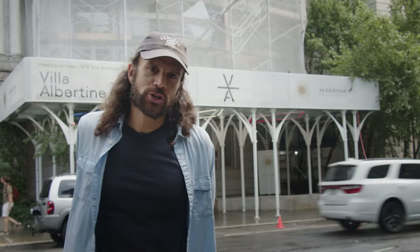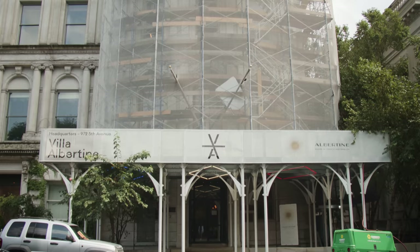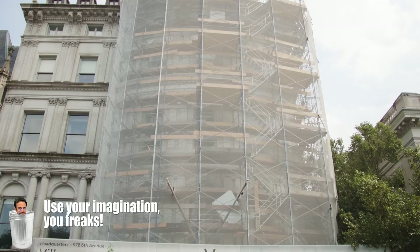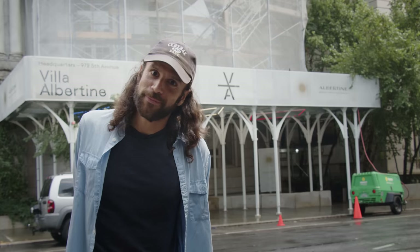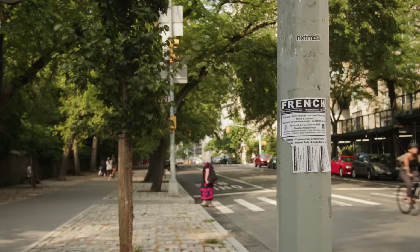We're at 972 Fifth Avenue — this is the Payne Whitney Mansion, built in 1909 and designed by Stanford White, one of the most famous architects in New York City history. He was also murdered on top of his own building — watch my video on him for more.